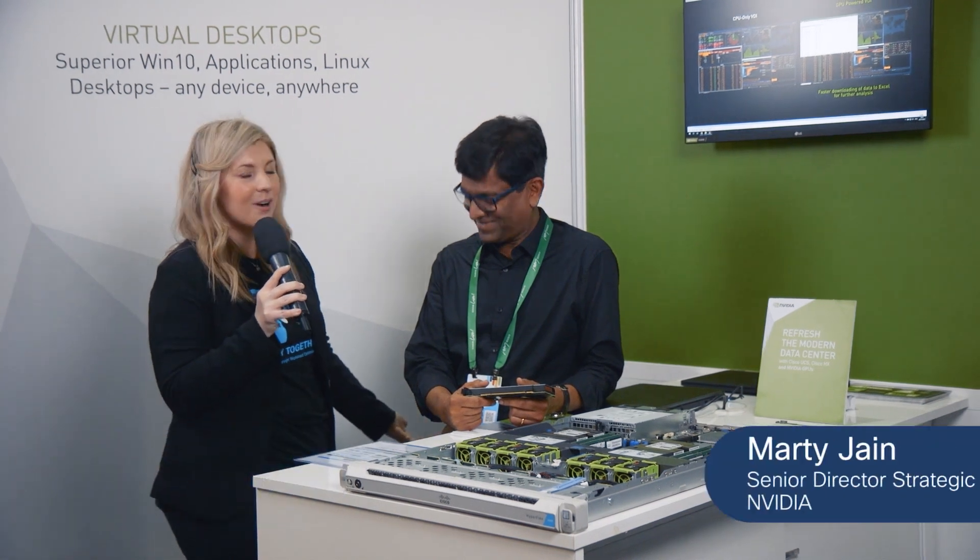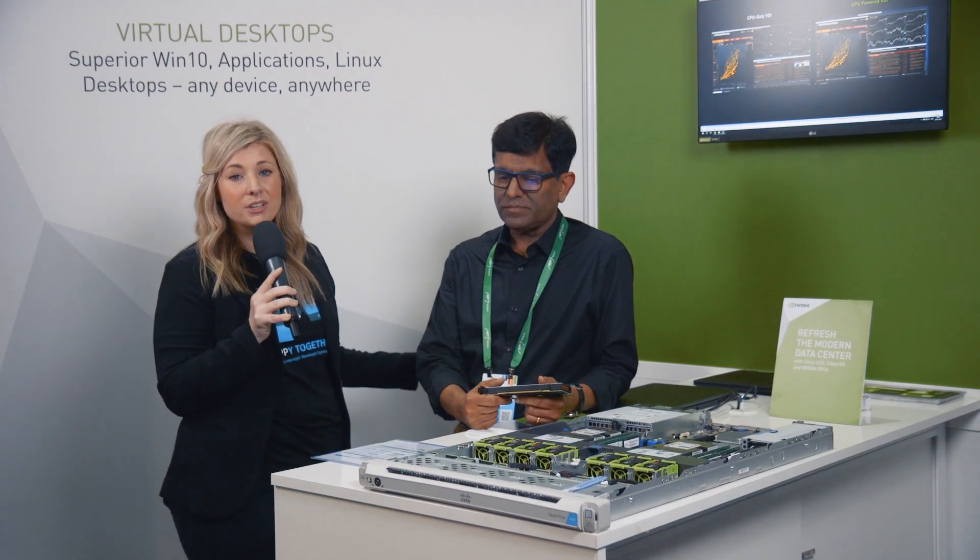I'm Ellery Widmer, Product Marketing Manager here at Cisco, and I'm joined by Marty Jang, Global Alliance Manager at NVIDIA. We're here at the NVIDIA booth, and we're showcasing some really awesome technology here. Marty, can you tell me what we're showing?